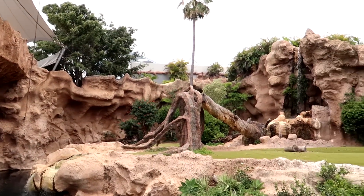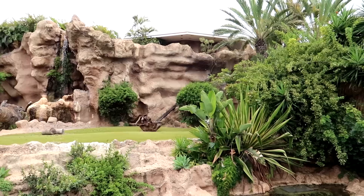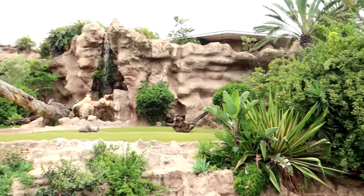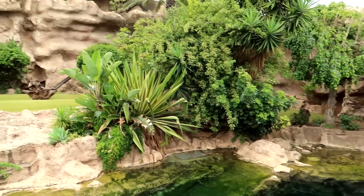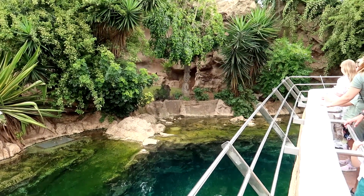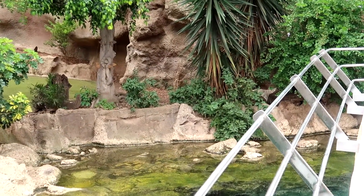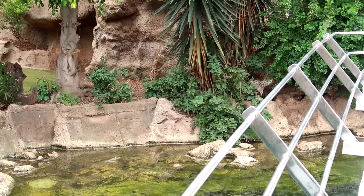This is Tiger Island — an absolutely amazing tiger exhibit. Look at the size of it, all the shaded area for the animals, the rocks, the waterfall. This is really nice and huge as well. Around to the right you can just see one of the white tigers — I'll zoom in a little bit for you. Just down there in the trees, hiding away from the sun in the shade.